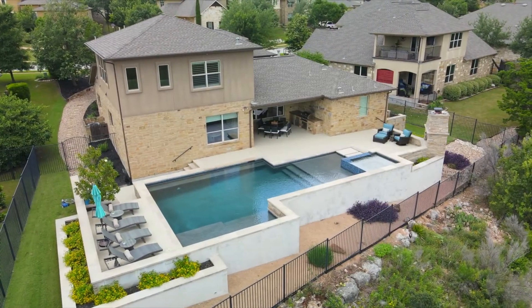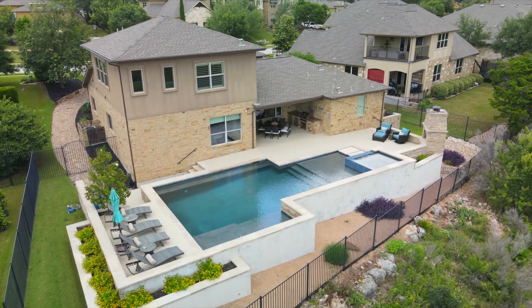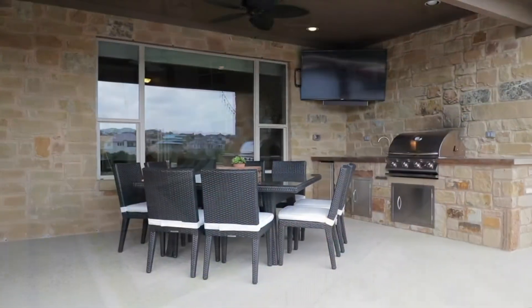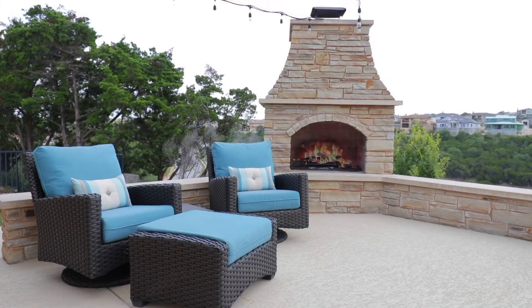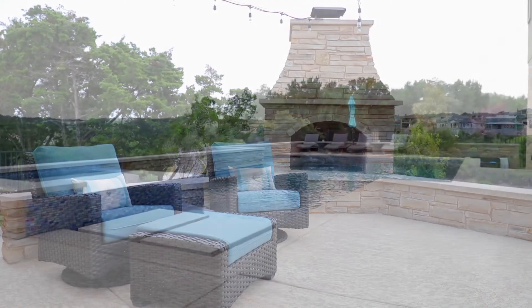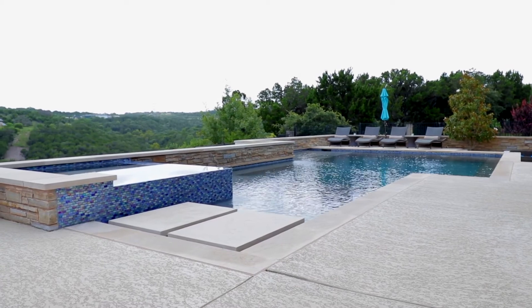Or take advantage of Austin's temperate climate on the patio with outdoor kitchen, gas fireplace, and a show-stopping pool with spa.